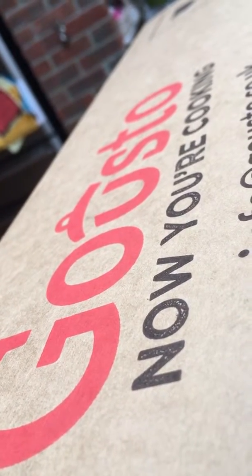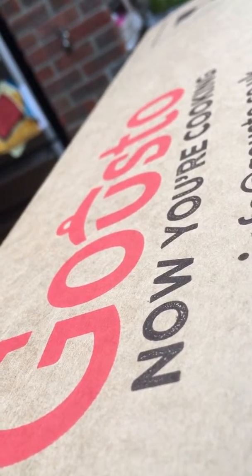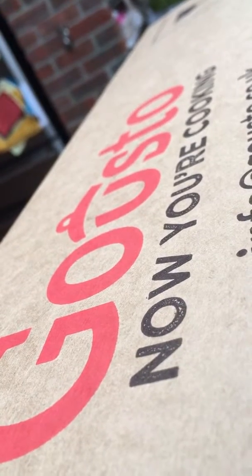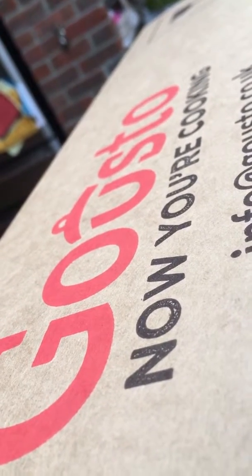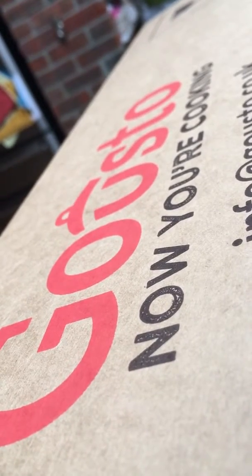Obviously I know it's a similar sort of thing — they provide all the ingredients for a recipe in the box, and you can choose from a selection of different recipes. You shouldn't need anything other than store cupboard essentials to complete the meal.